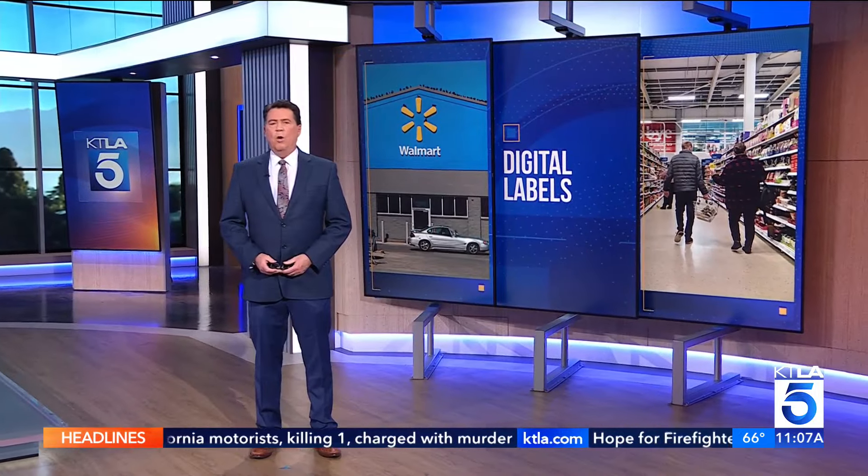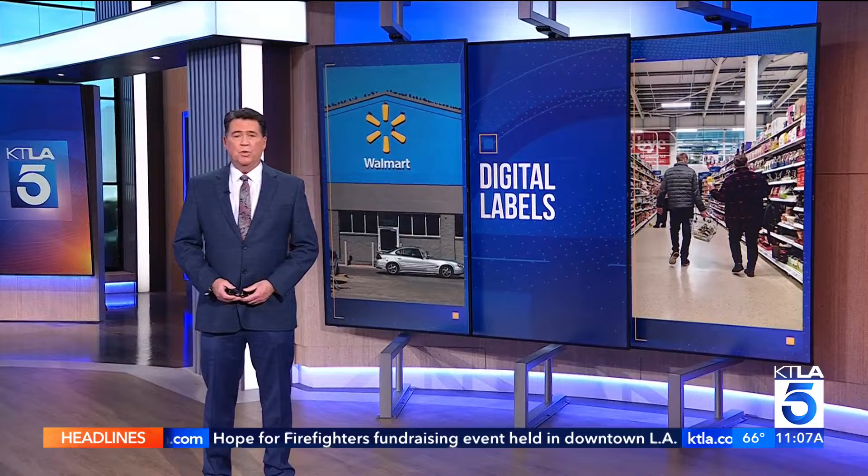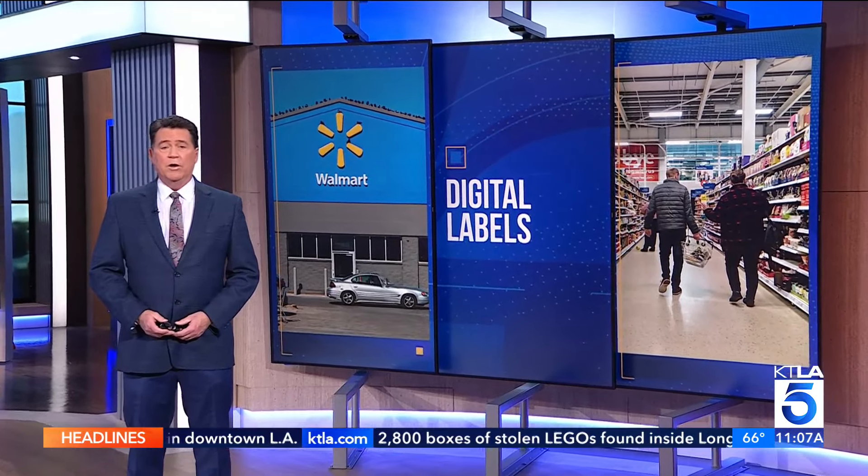A big announcement by Walmart. The retail giant plans to replace paper shelf labels with digital price screens in 2300 stores, and that includes some here in our area.